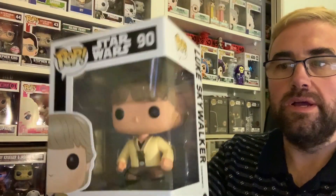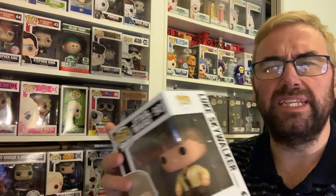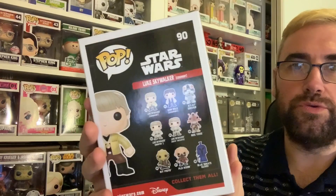First of all, I'm going to be showing you real quick the Ceremony Luke Skywalker Pop. This one was actually an exclusive back in 2016 — I think it was one of the Star Wars Celebration ones. It doesn't have a sticker, but that's okay. I got it for really cheap from Pop Culture, so I had to add that one to the collection.